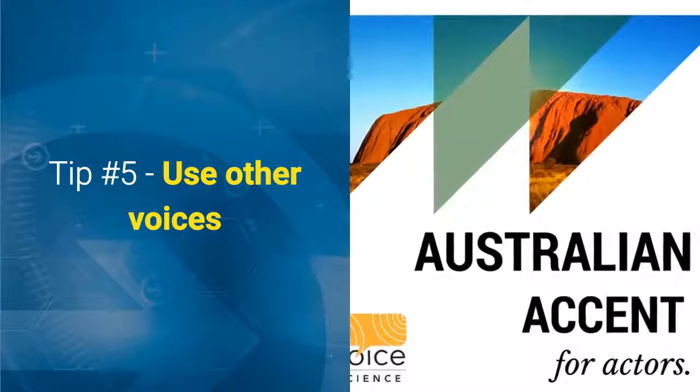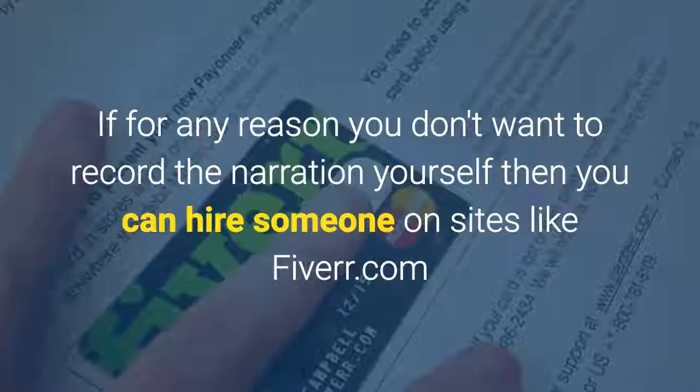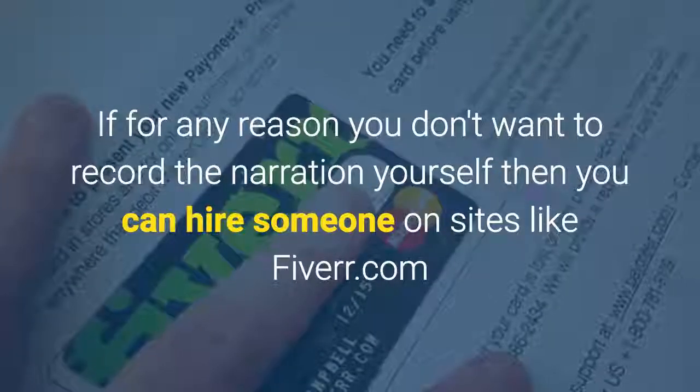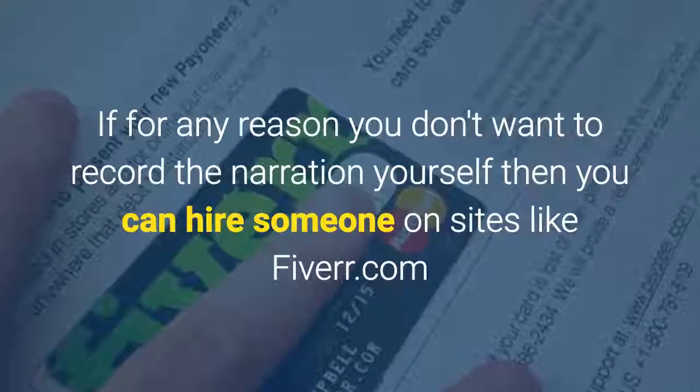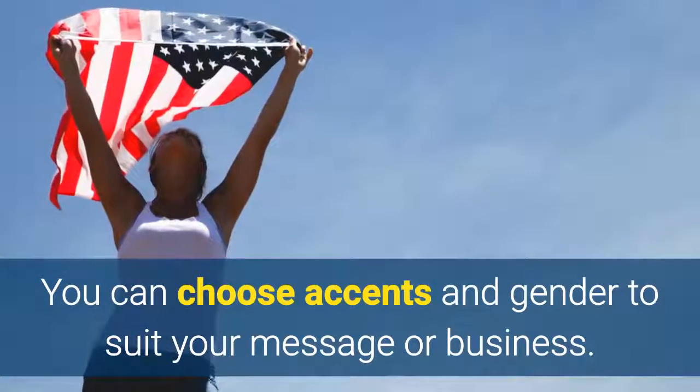Tip 5: Use other voices. If for any reason you don't want to record the narration yourself, then you can hire someone on sites like fiverr.com. You can choose accents and gender to suit your message or business.